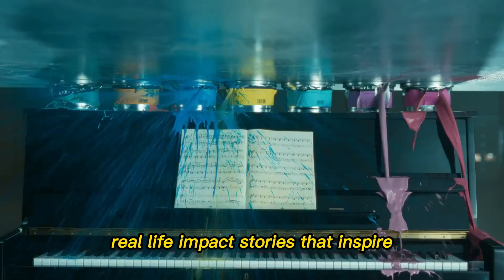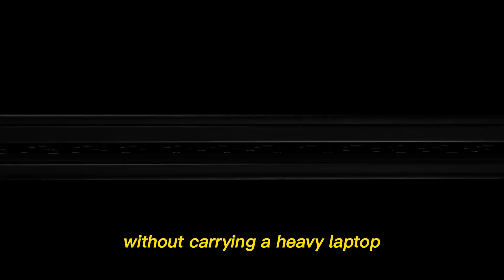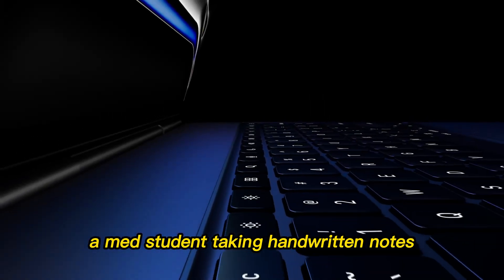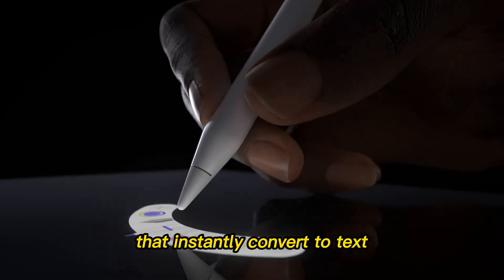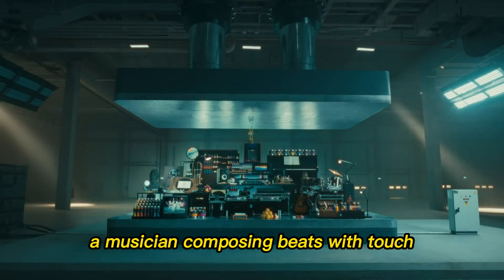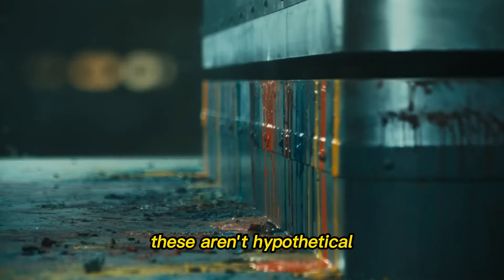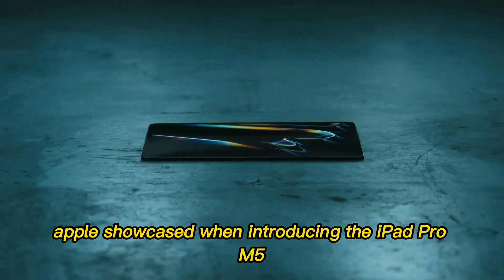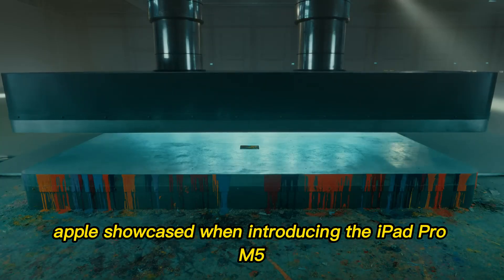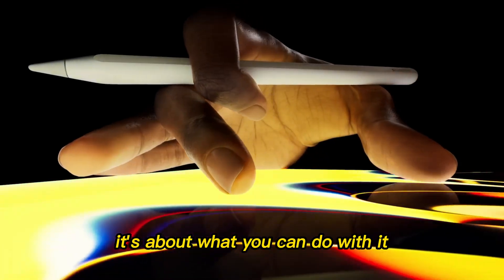Real-life impact — stories that inspire. Picture this: a filmmaker editing raw footage on a beach without carrying a heavy laptop. A med student taking handwritten notes that instantly convert to text. A musician composing beats with touch instruments that feel natural and intuitive. These aren't hypotheticals — they're real use cases Apple showcased when introducing the iPad Pro M5. It's not about what the device can do. It's about what you can do with it.